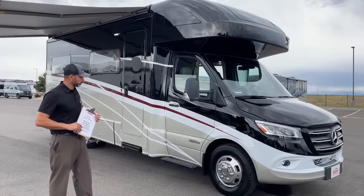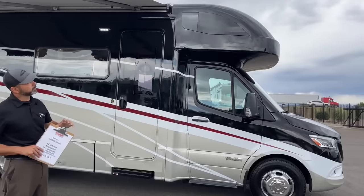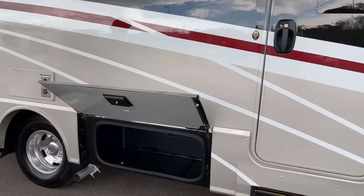As we walk our way back here starting at the front, you can see we have a nice front cap up there with the bunk, which we'll show inside. It does have a window that you can actually open and get a little bit of fresh air. We've got our awning out with our LED lights. This was ordered with the dual pane windows, which you can see from outside and I will show again on the interior.